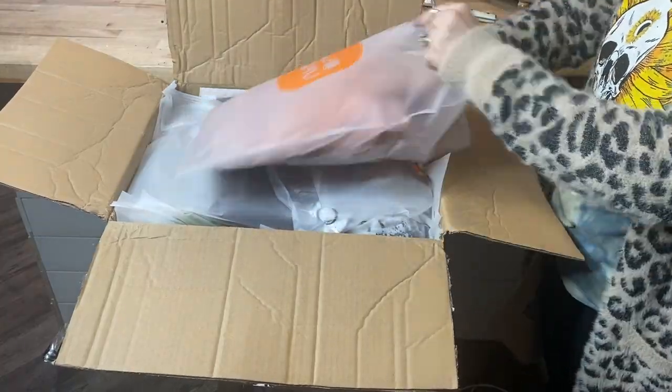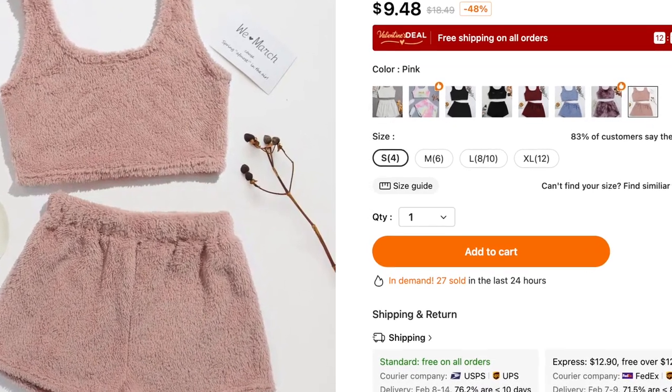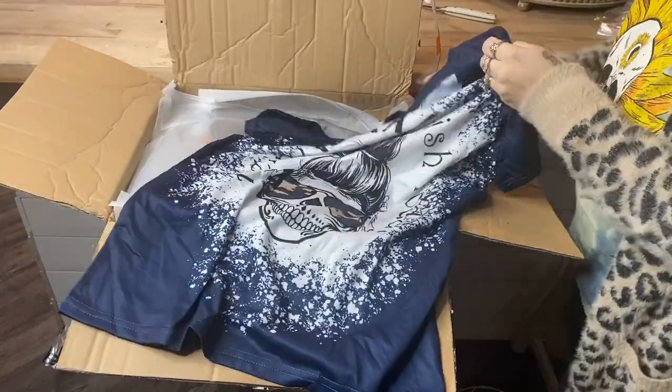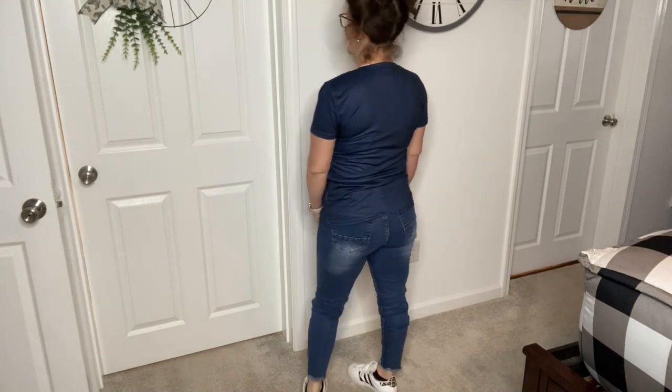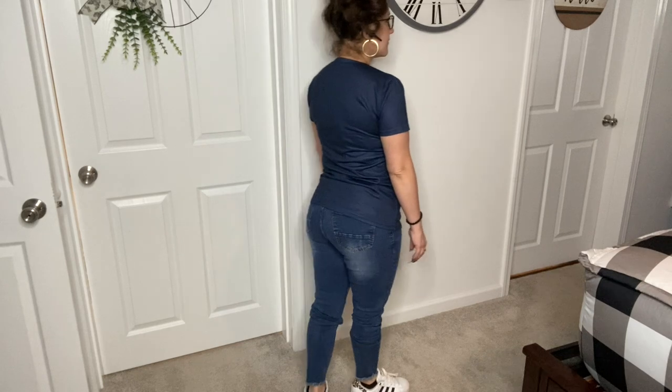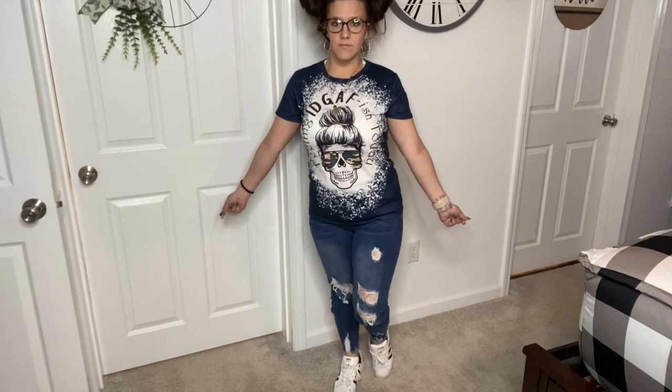The next item I picked up was this little sleep outfit — it was just a little too revealing for me to show, but I can tell you it looks exactly like the picture and it's super soft. This next shirt I love so much. I always wear a bun on top of my head and some days I definitely feel like the saying on it. I paired it with jeans — I thought I'd grabbed the black but I must have chosen the blue, though it looks super cute with jeans and my Adidas.